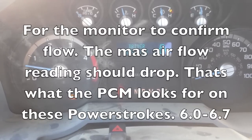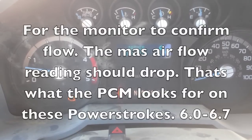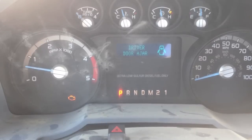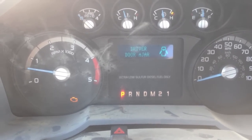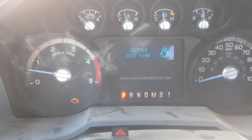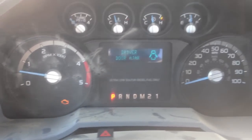When the exhaust gases are introduced into the engine, there should be less air coming into the engine, so the PCM should see that. That's why it's important — your air filter condition, and also if you have restriction in the EGR cooler, being a stock air filter, mass airflow, no leaks in the charge air cooler system. So you want to check all that stuff and make sure all that's good.